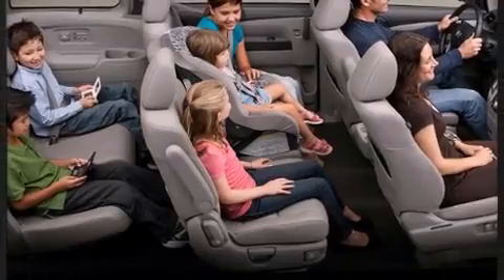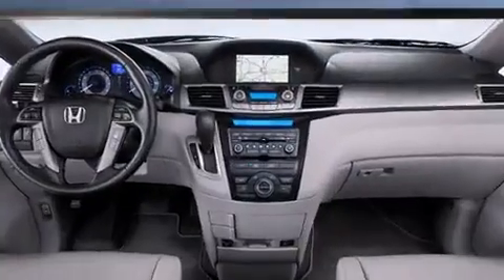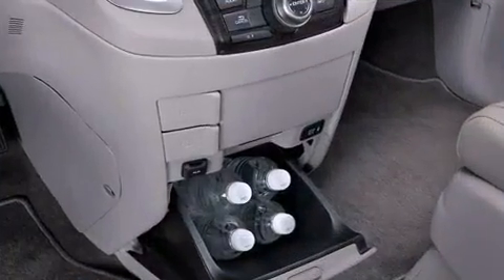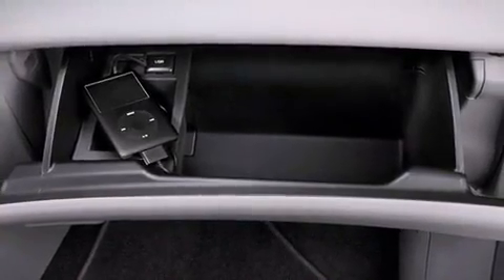Additional features include a power rear cargo door, removable floor console, and cruise control. You and your passengers will enjoy the stereo system, which includes a CD player with MP3 capability, rear-mounted audio controls, and seven speakers enhancing the audio experience throughout the interior.